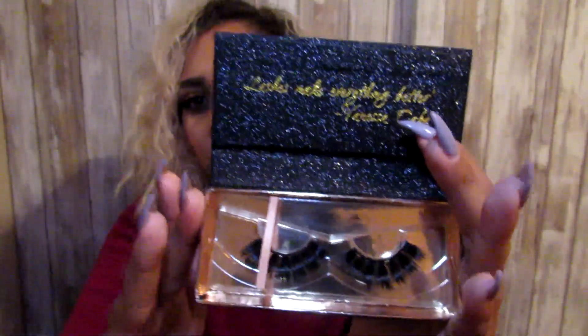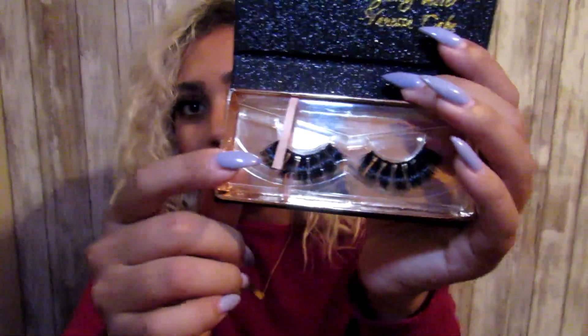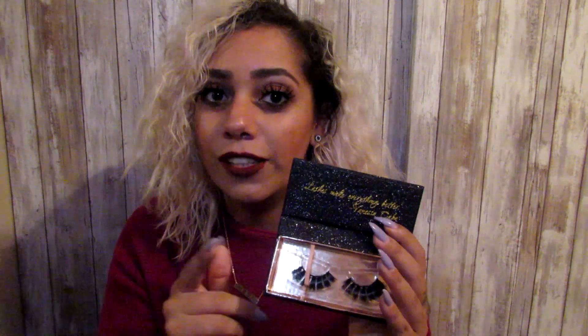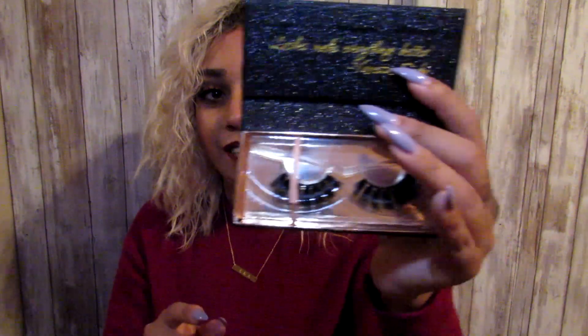If you're looking for more of a dramatic statement because you want all eyes on you, then these lashes right here are just for you — check these out, look at that! Again, the strip itself is not thick, so you don't even need eyeliner with these, but let me tell you, they are dramatic, as you can see. All of these lashes are available on the website and there are so many to choose from, so I suggest you order what you want.